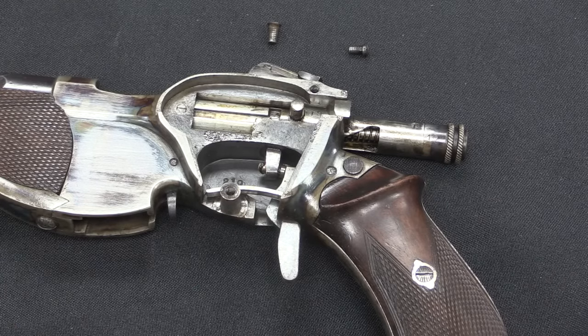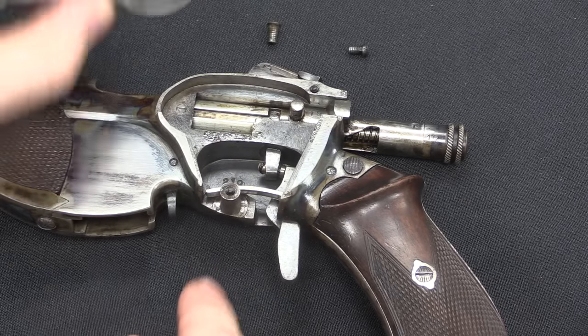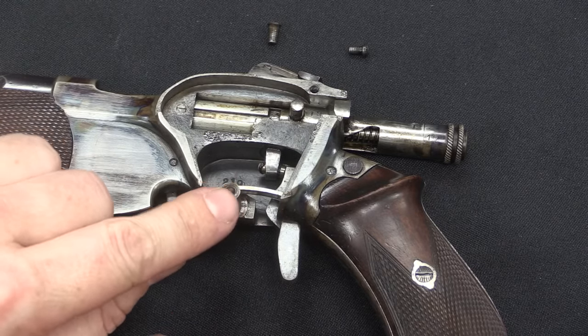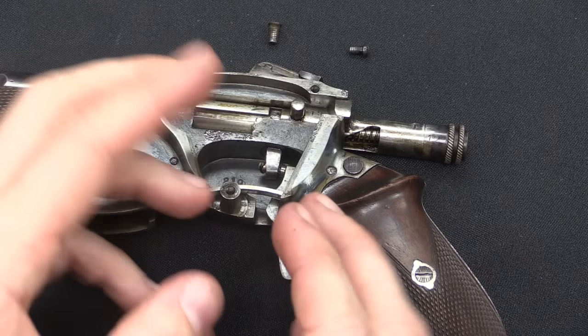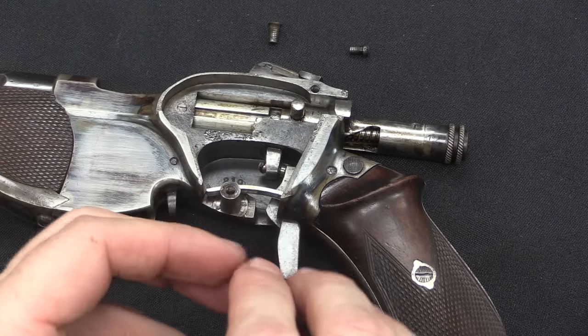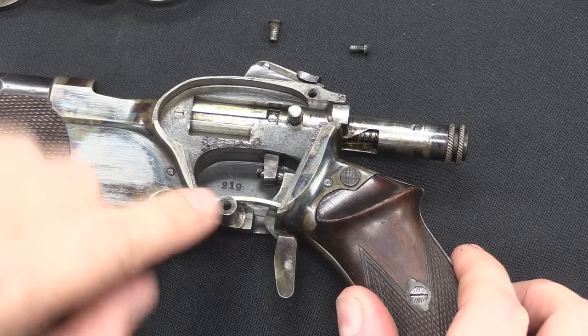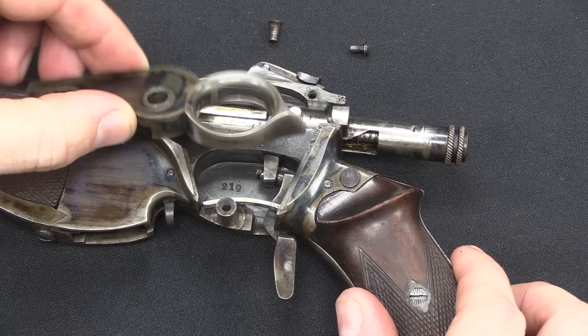On previous guns like the Rieger and the Postler, the axis for the ring trigger was actually a screw, and it was the same screw that held the cover plate on. So if you took the cover plate off, the whole firing mechanism kind of went sproying, and you had to hold it all in place to put it back together. With this we now have a solid peg in the frame for that ring trigger to cycle on.